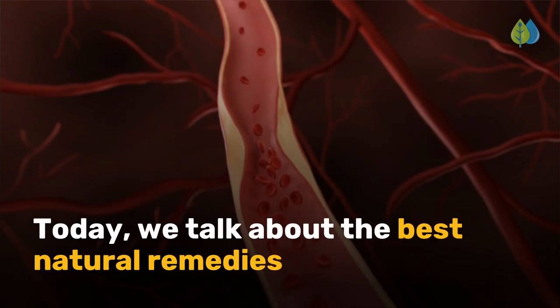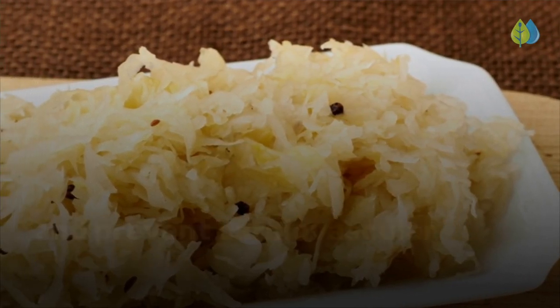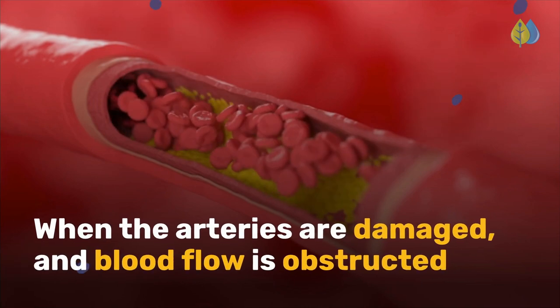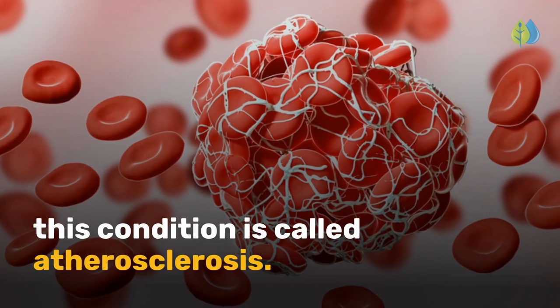Today, we talk about the best natural remedies to help reduce plaque in your arteries and prevent cardiovascular disease. But first, we need to understand what is going on behind the scenes that cause plaque to form. When the arteries are damaged and blood flow is obstructed or even completely blocked, this condition is called atherosclerosis.